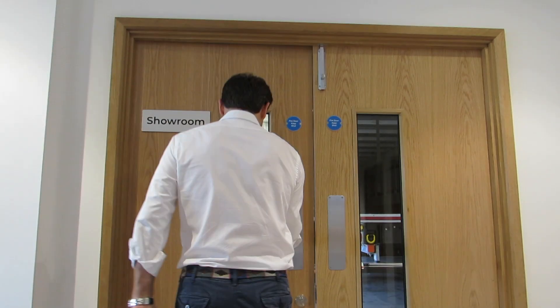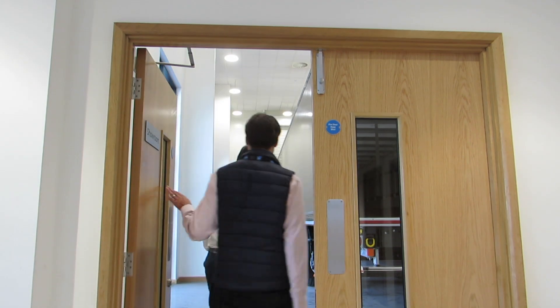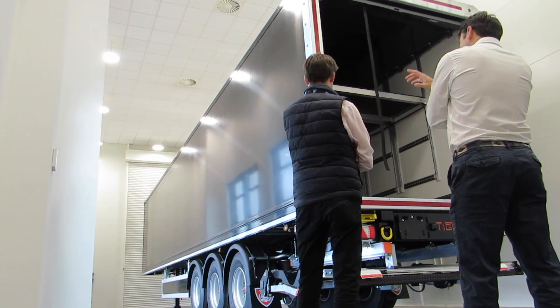We came on board with Tiger to assist them on their new lifting decks. The key for us was to be the integration partner on the control systems and the safety systems that allow the deck to operate safely and to support the efficient unloading and loading of the decks and their rather special double-decker trailers that they sell into the UK market.